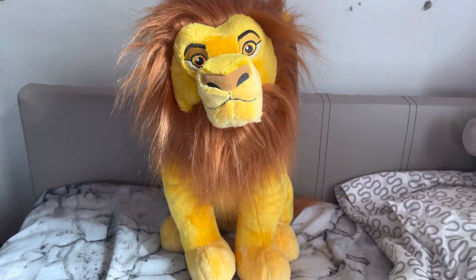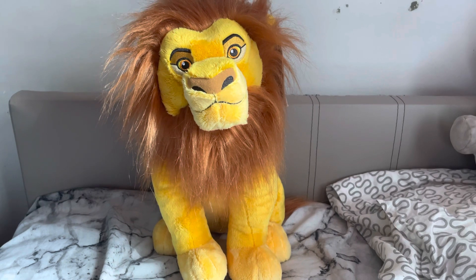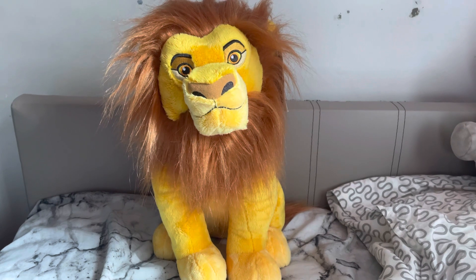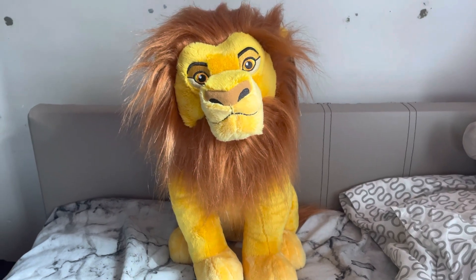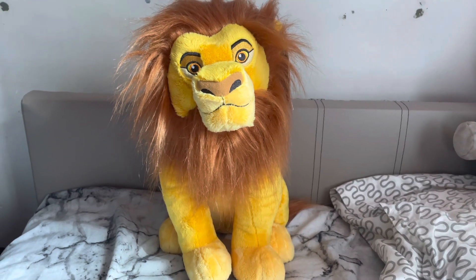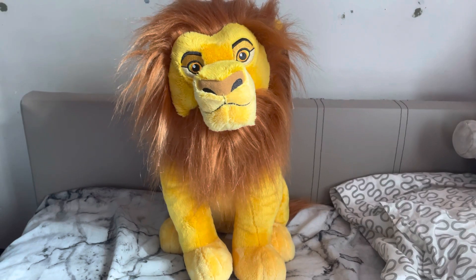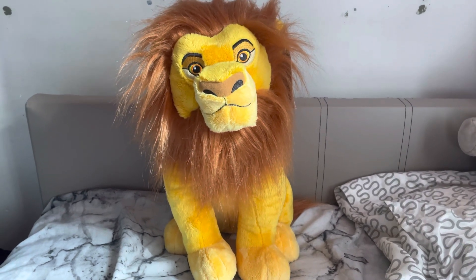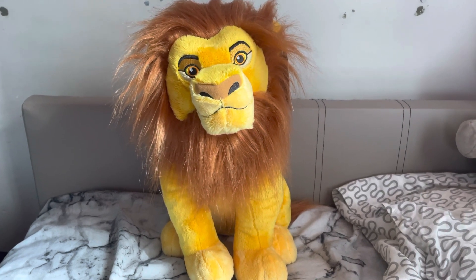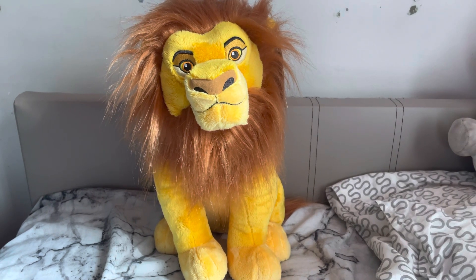I hope you guys have enjoyed this video. I'm going to try my best to get back into making videos and showing you things in more detail. I've gotten back into collecting pins — my boyfriend was kind enough to let me bring them, so I've got my pin board on the wall. I also found quite a lot of Lion King stuff in charity shops, so I've got a lot to show you. Don't forget to leave a like, subscribe, and I'll see you soon. Bye!